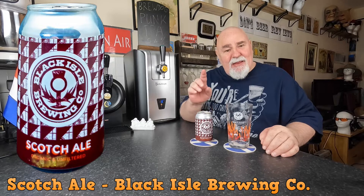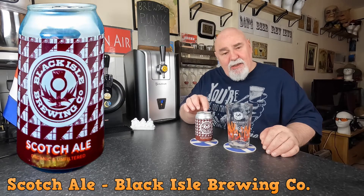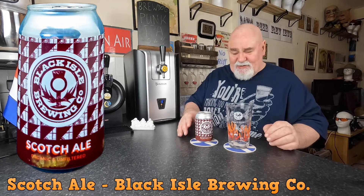Hello again, welcome back. This one is from Black Isle Brewing Company in the Black Isle, up in the north of Scotland near Inverness. This is their Scotch Ale.